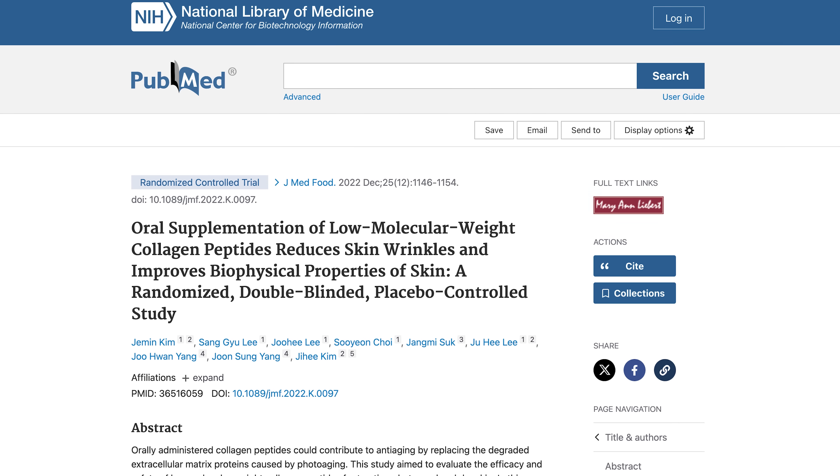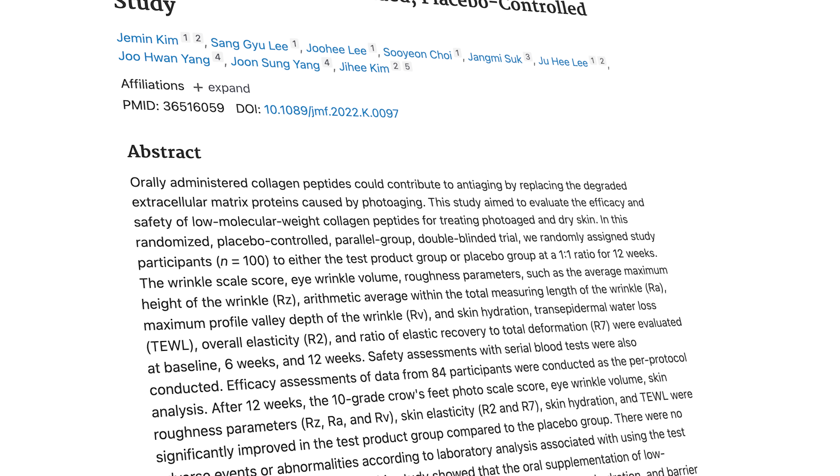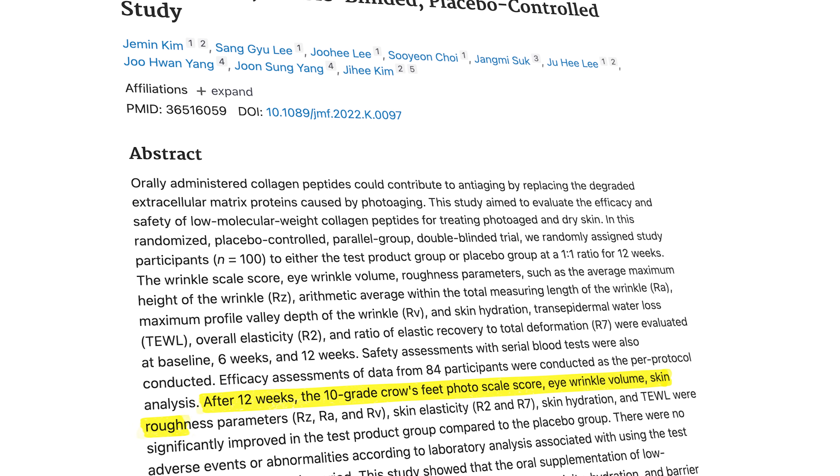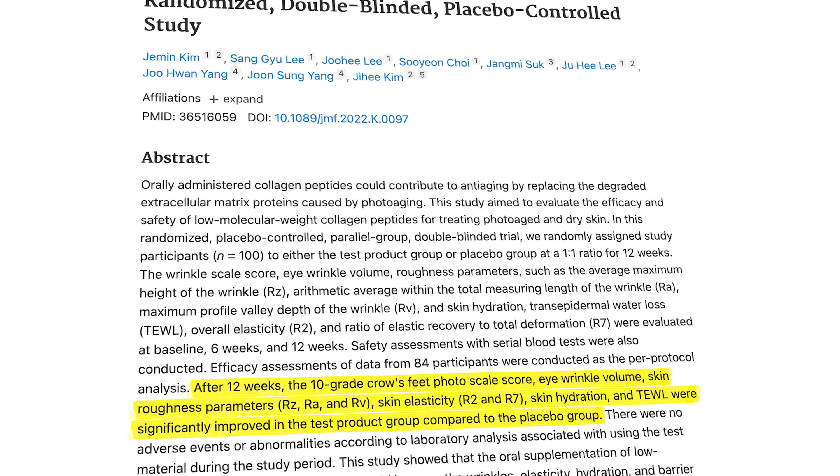One randomized controlled trial tested the effects of collagen peptides on wrinkles and skin quality. Participants took collagen peptides or a placebo for 12 weeks, with their skin carefully measured before, during and after the study period. Researchers found that those taking collagen peptides had significant improvements in wrinkles, skin roughness, elasticity and moisture.